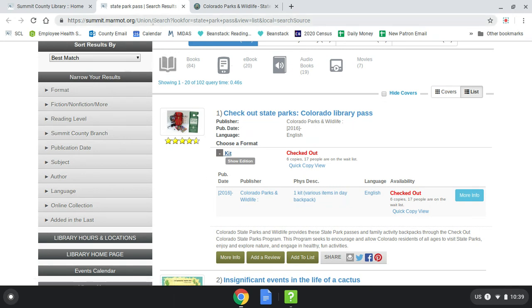Finally, please feel free to send us photos of your adventures while using your free park pass. They can be emailed to Sarah Hulsey — S-A-R-A-H dot S-H-U-L-S-E-Y at summitcountyco.gov — and we will post them on our Instagram and Facebook accounts.